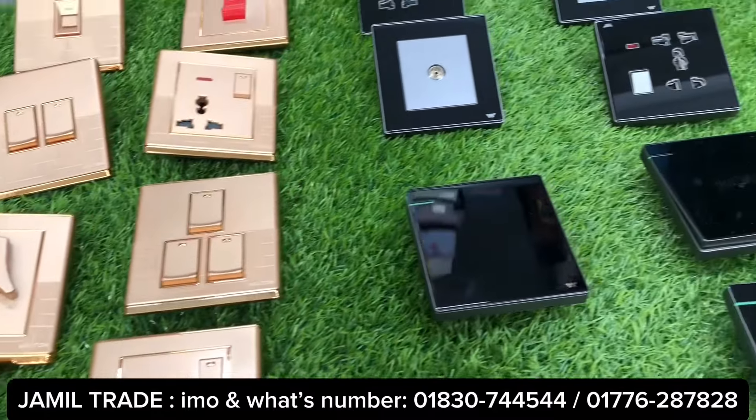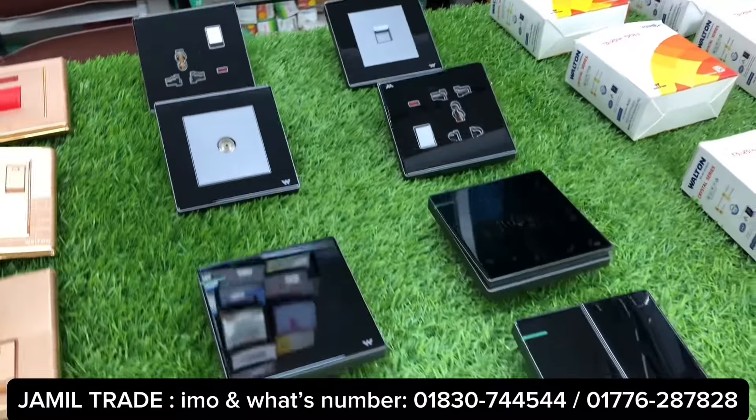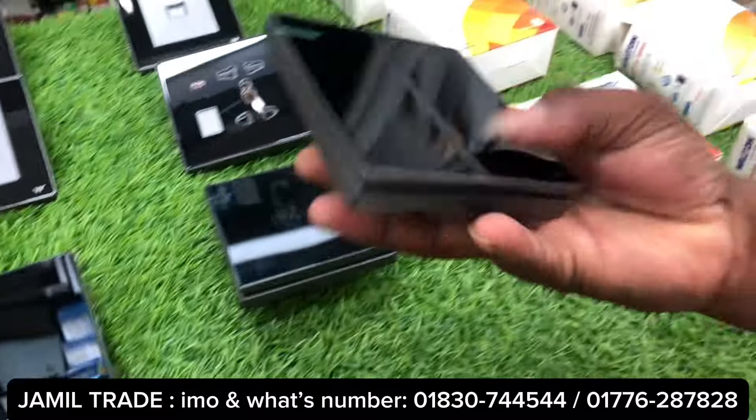Let's start the video. Let's see the first switch. It has a spring mechanism and comes in black color.